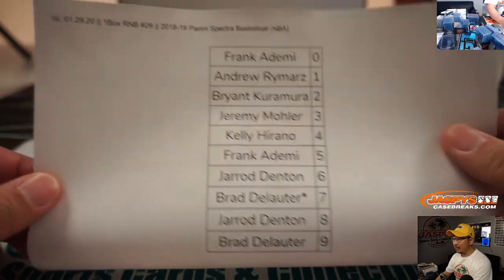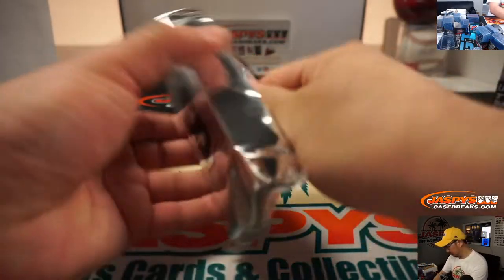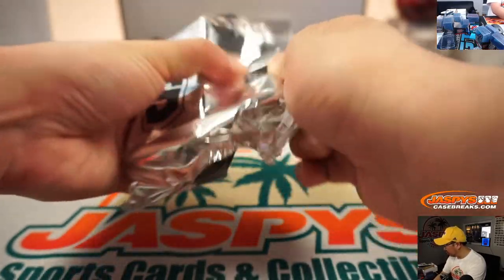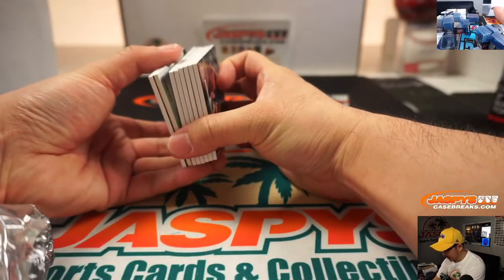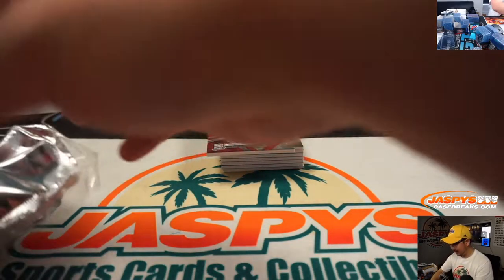There's everyone right here. Thank you. And it looks like we got a redemption on the bottom, so Frank, already a winner.